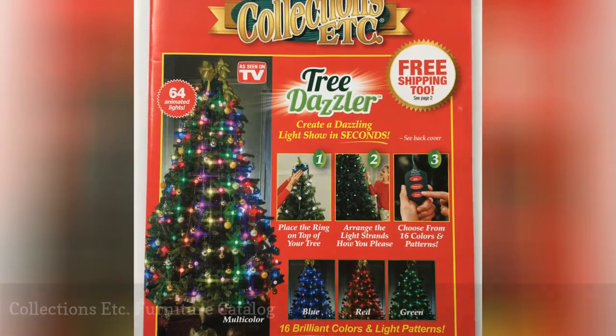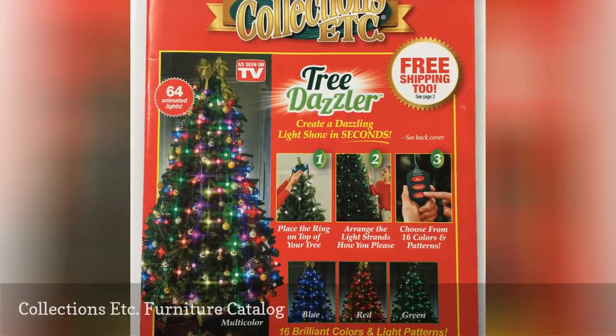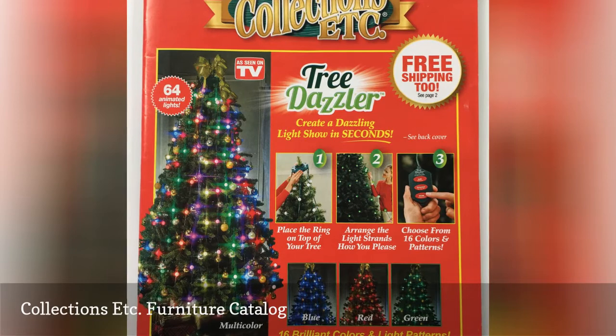If you're a bargain shopper, then you're going to love the Collections Etc. Furniture Catalog.